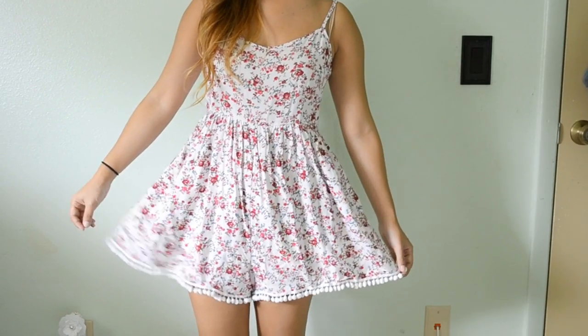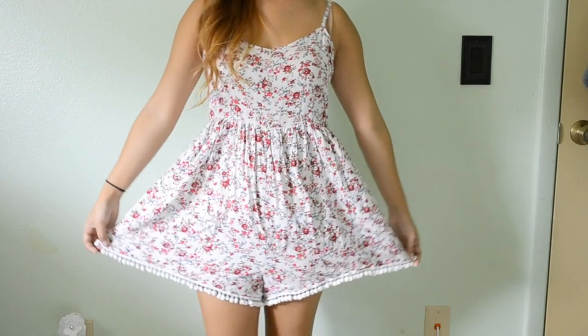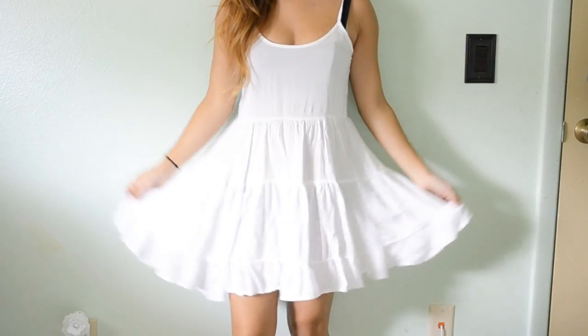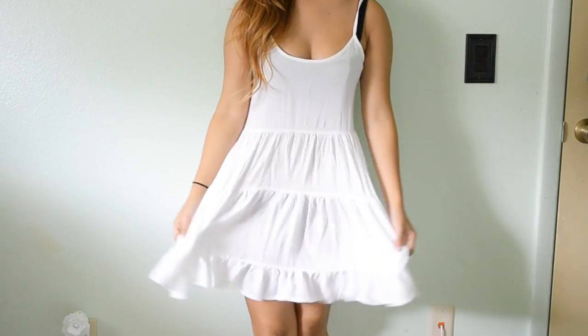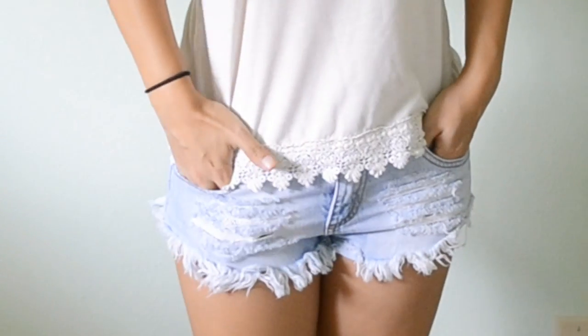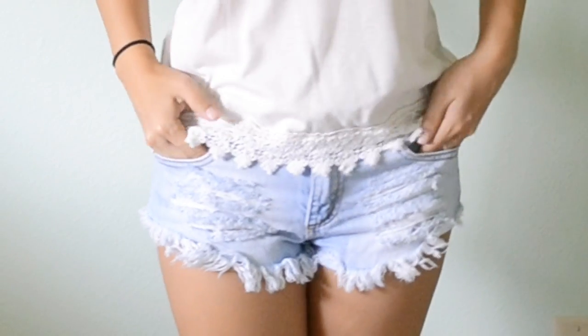I got a floral romper that looks like a dress when you wear it but it's actually a romper — so cute. I also got two dresses in the same style: one in a floral color and then a simple white one. For bottoms I got a simple blue skater skirt that I wore to the 4th of July. I also got some shorts in a color I don't have, and I really like the design.